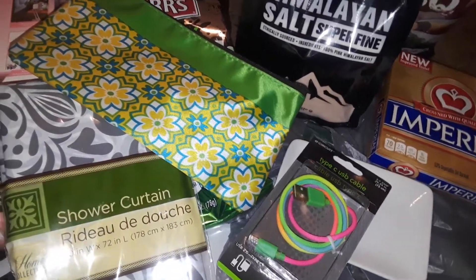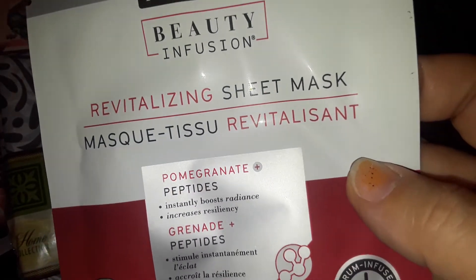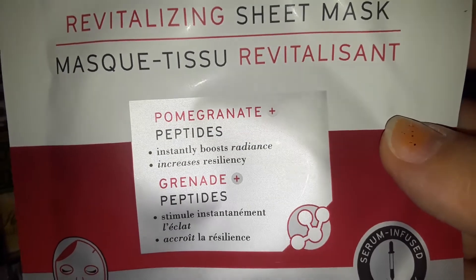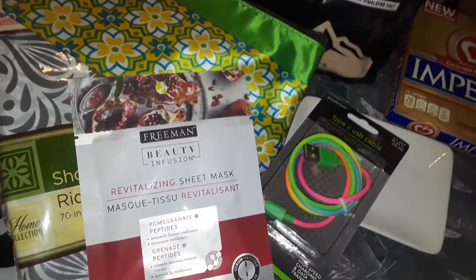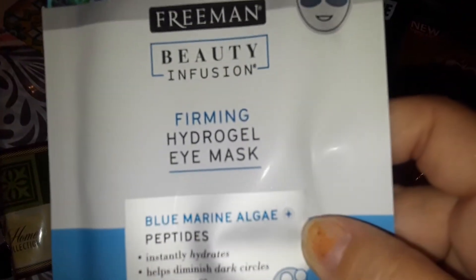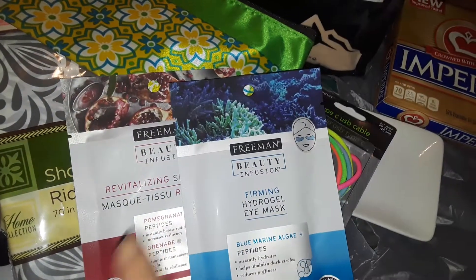The next thing I got at Dollar Tree was this Freeman vitalizing sheet mask — pomegranate and peptides. Freeman is a really, really good brand and I love it. I also got this Freeman firming hydrogel eye mask, the blue one for the eyes. So the blue one's for the eyes and the other one's for the face.